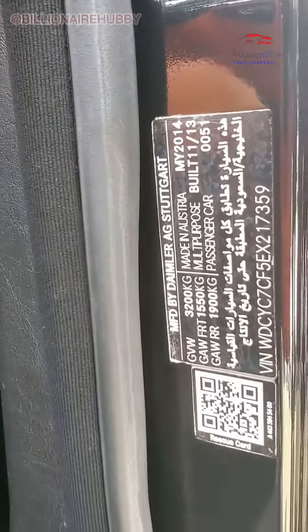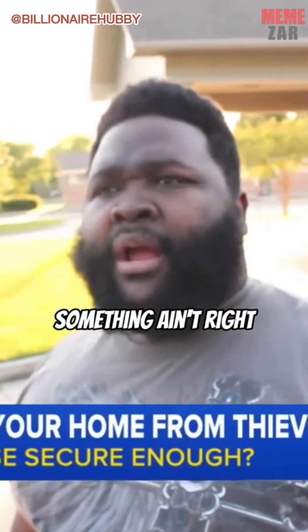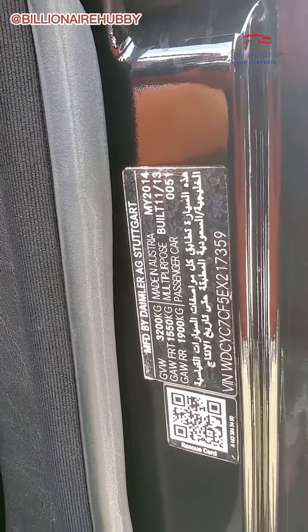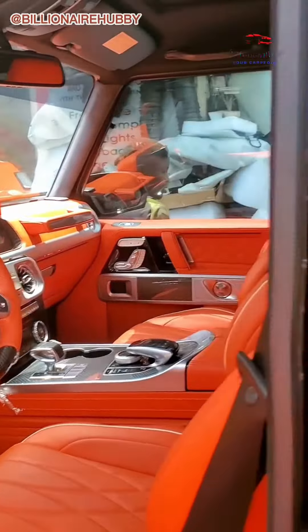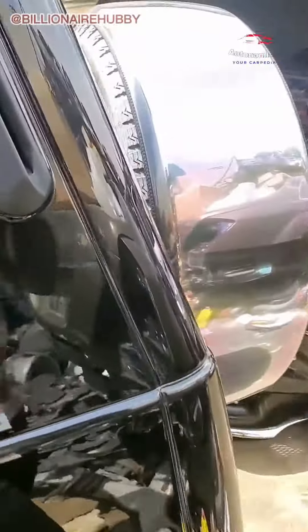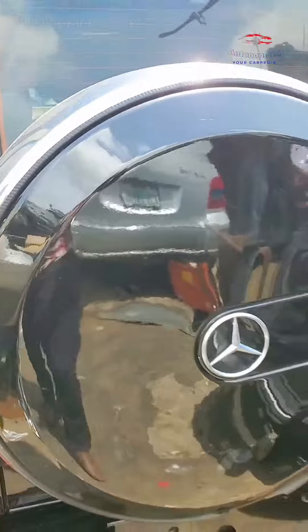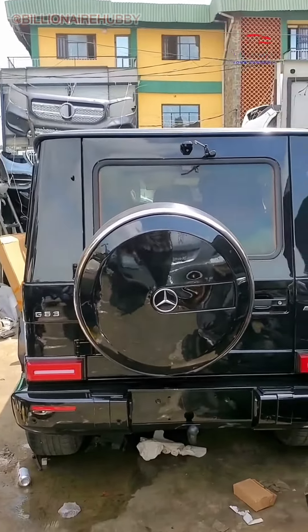Because this is actually a 2014 model — hold up, wait a minute. Yes, it's a 2014 model that was upgraded to a 2021. It's actually very possible to upgrade your old G-Class Mercedes — talking about going from a 2002 model to a 2021 model interior, inclusive.